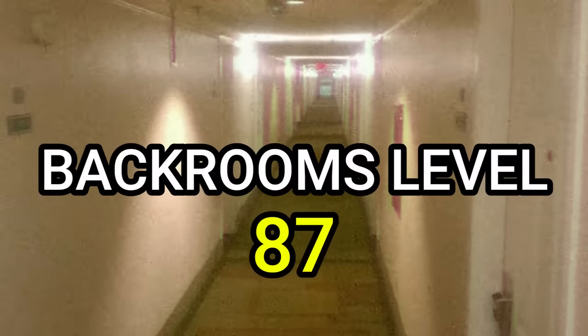Hello! In this video, I will be explaining level 87 of the Backrooms, also known as the Halls of Time. This level is great, it is scary, and time is so weird here that you might even see your own doppelganger as a time remnant.